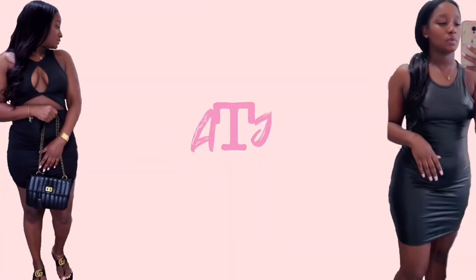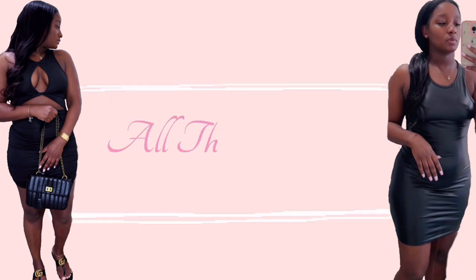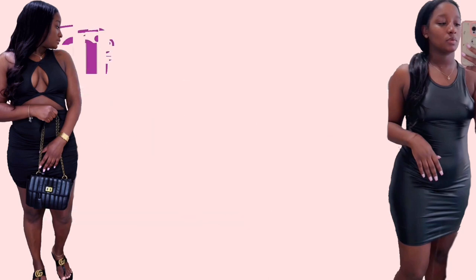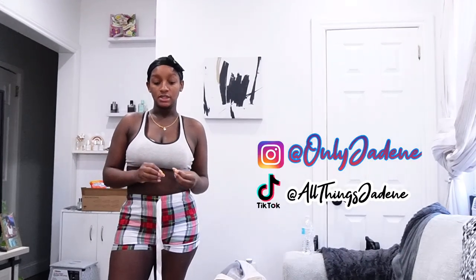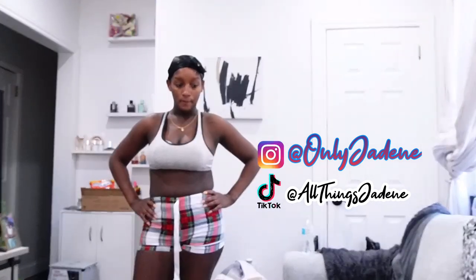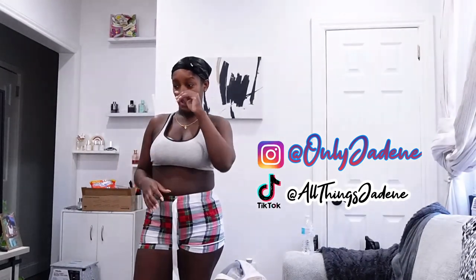Hi guys, welcome back to my channel. The morning is already chaotic — I'm pumping, baby girl is sleeping. I had to switch her to a new Gentle Ease formula last night because I feel like the one I've been using is making her stomach hurt, making her gassy and spitting up. So I'm like, you know what, I have the Gentle Ease, let's just switch and see how it works.